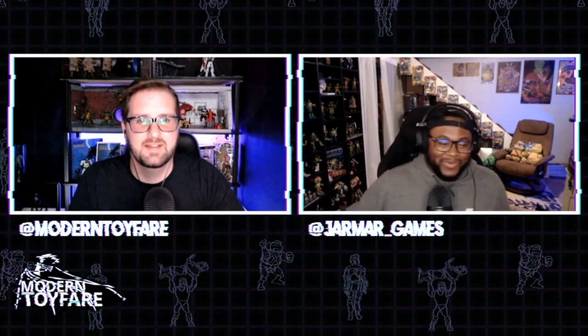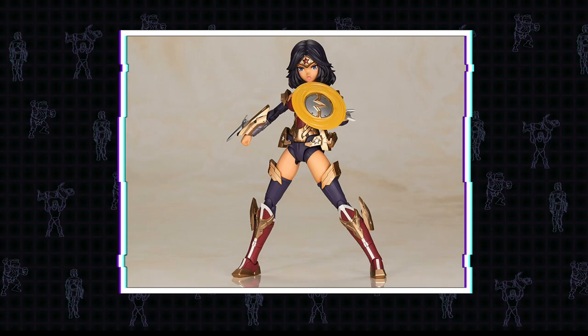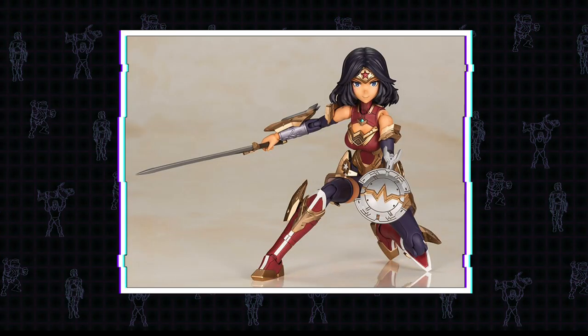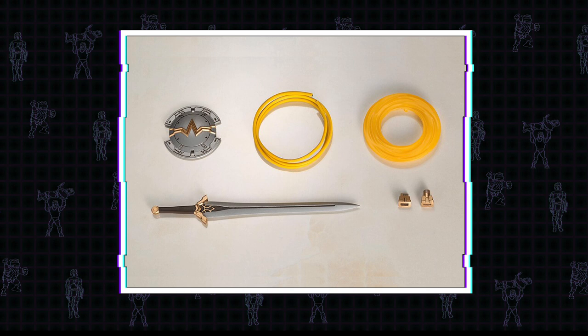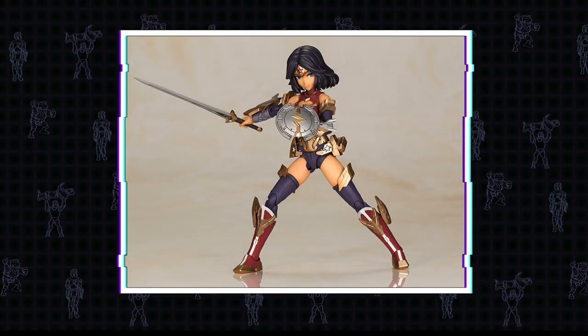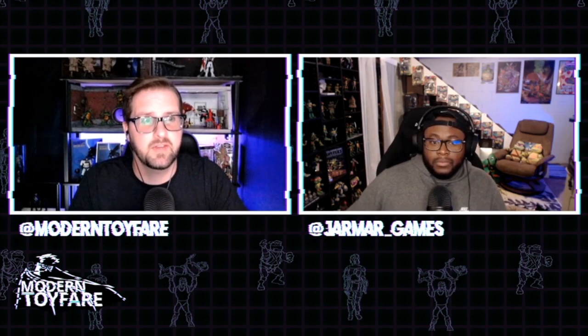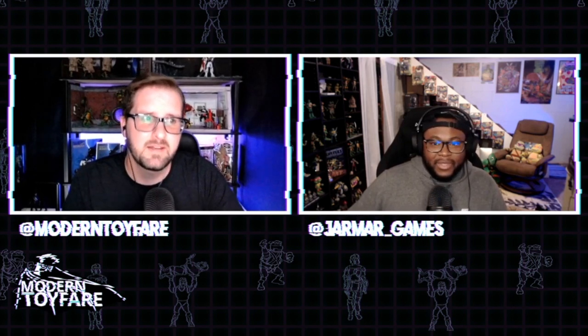Kotobukiya has announced a DC Cross Frame Girl - and I'll probably butcher the name - Wonder Woman. This thing looks badass. She comes with three face plates, a sword, a shield, the Lasso of Truth, various armor parts, shield effect parts, and a base. Currently available for pre-order on Big Bad Toy Store for $59.99, shipping February 2021. I saw it and thought, what the hell is this? This looks awesome - when did DC start coming out with cool looking figures that actually articulate?